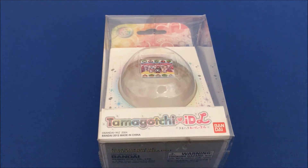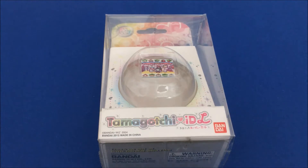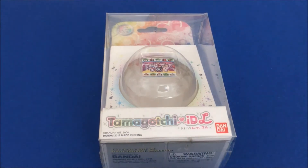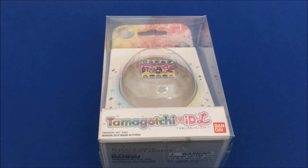Hi guys! As promised, I'm back with the video where you had the chance to vote which color you would like to see of the IDLE in my walkthrough. I will compare the English version with the Japanese version as well, but just a little, because mainly I wanted to focus on the English version as I finally have it.